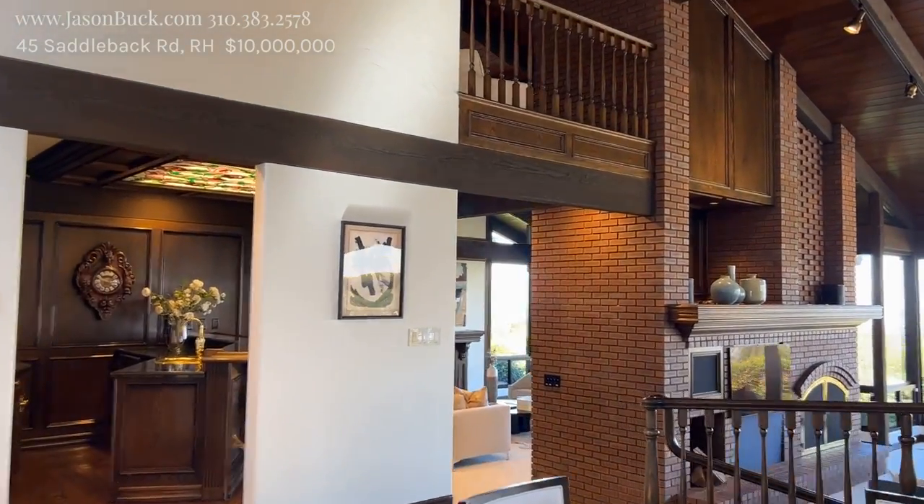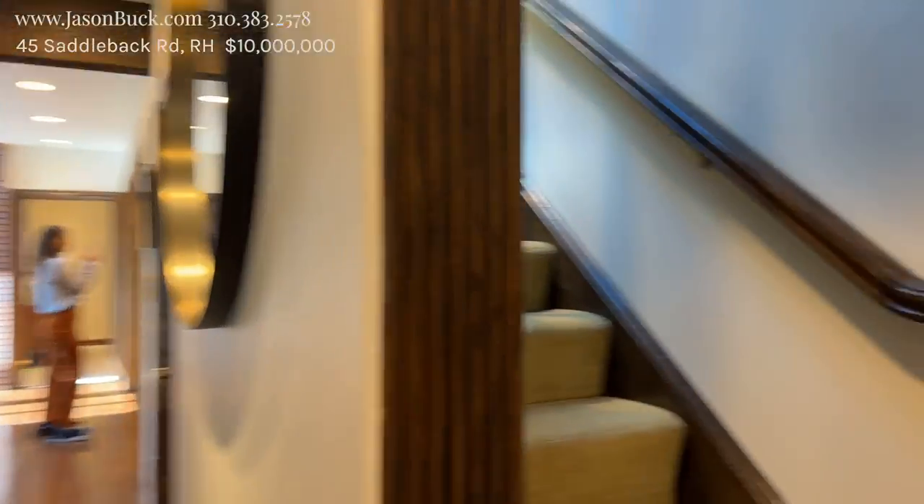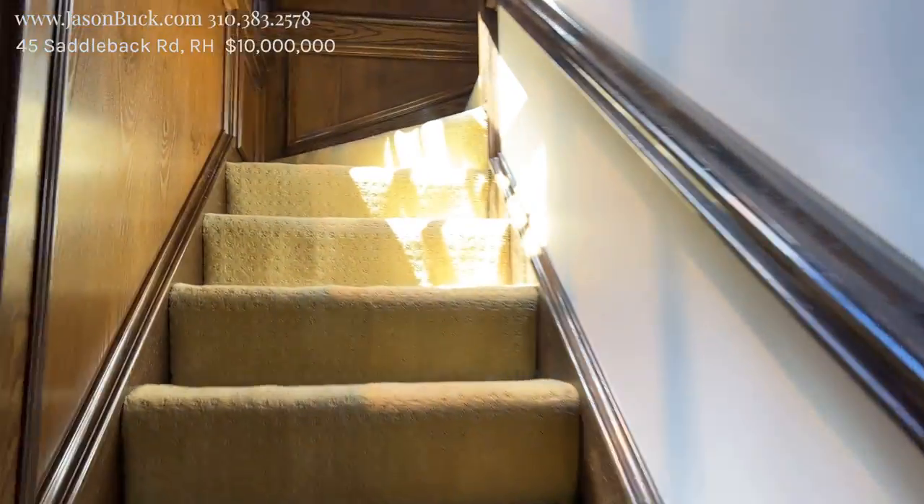How do you get up there — the loft? They're hidden! It's a secret room. It is secret. It's so cool.